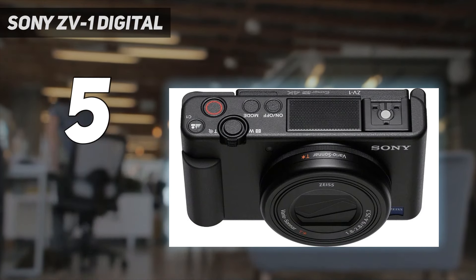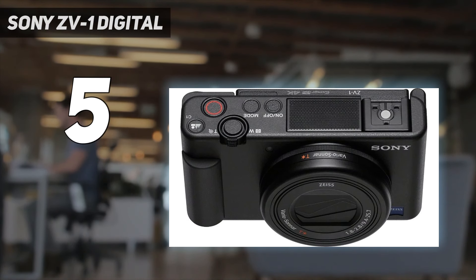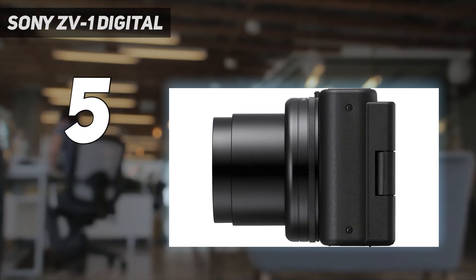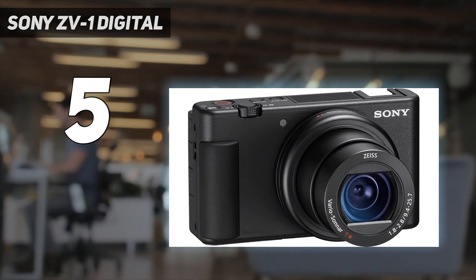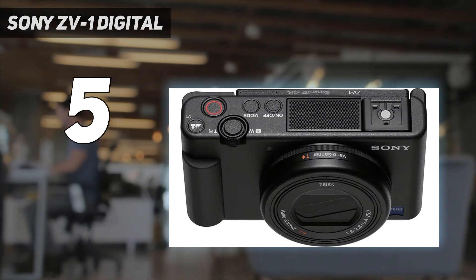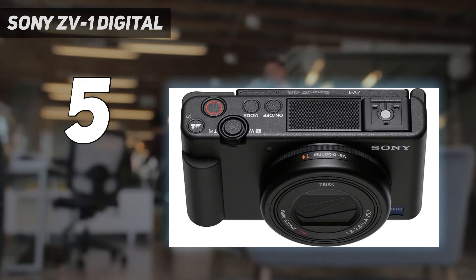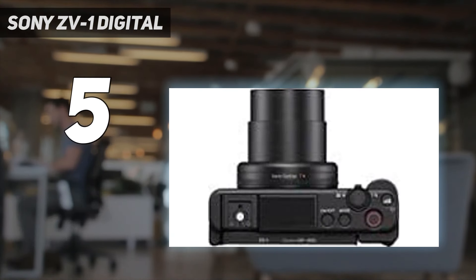Its 1-inch sensor captures good video quality too, and it has excellent autofocus and a fair selection of frame rates. It's worth mentioning that the Sony ZV-1 II has hit the market now. It's a great alternative if you prefer a wider field of view, but the new model no longer features optical stabilization, and its digital stabilization feature crops in some of that wider angle view. Therefore, the original ZV-1 is still our top pick, especially since it costs less.